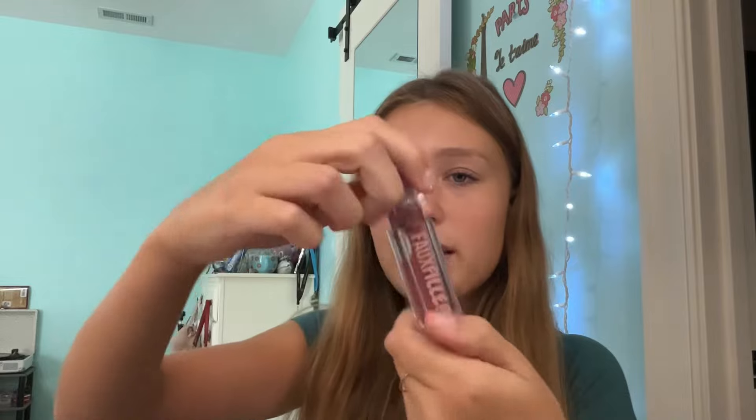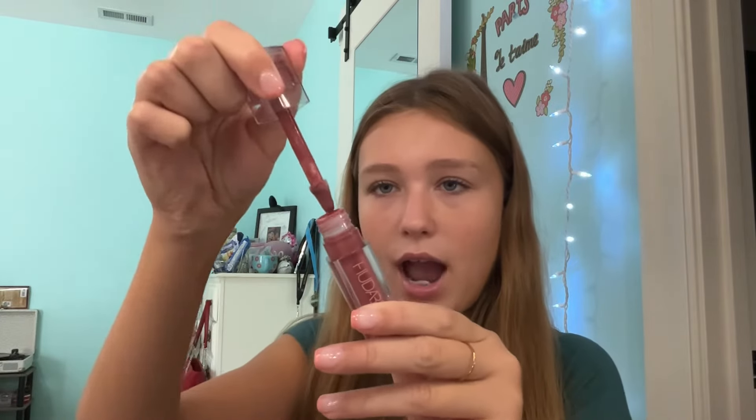Next, we have the Huda Beauty Faux Filler in the shade Bombshell. I love this, but it kind of gives my lips a reaction as well — like the Fenty one. I love the color, but again it gives me a reaction. I said in a short I wasn't sure if I liked the smell since it smells like coconuts, and I've decided I don't really like it.